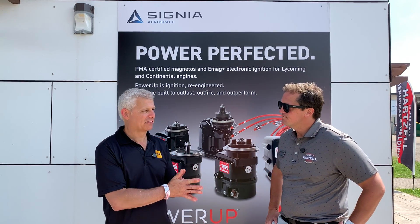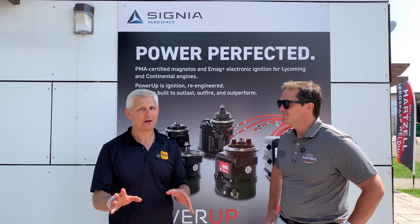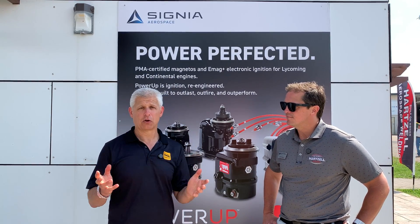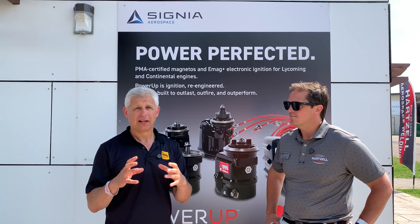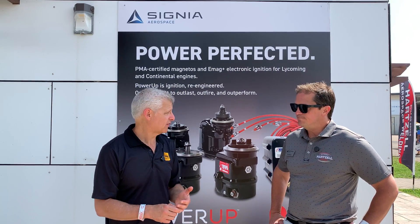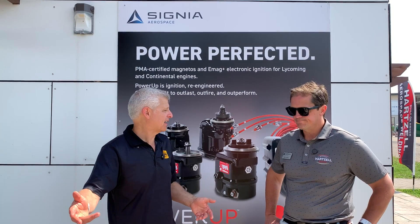And then you've got something else — V-band. There was an airworthiness directive for turbocharged engine exhaust systems where the bands — called V-bands — that are clamps could fail. And ultimately it is almost grounding the industry because you can't get the parts. And when you do get them, they're still the same ones that people had problems with.